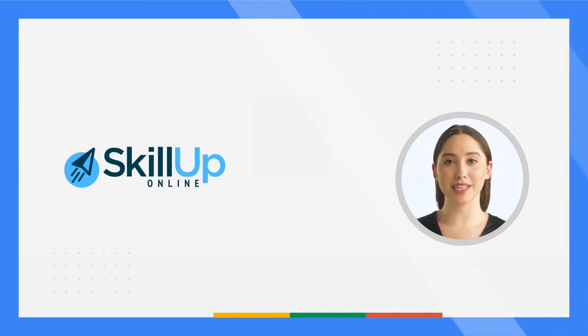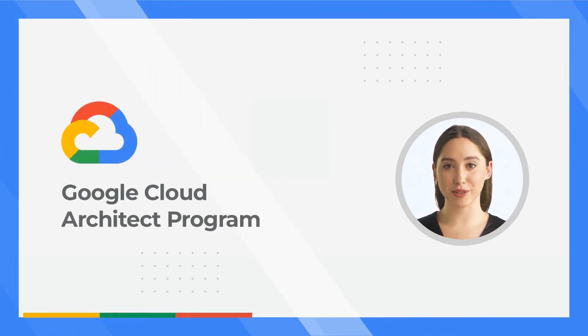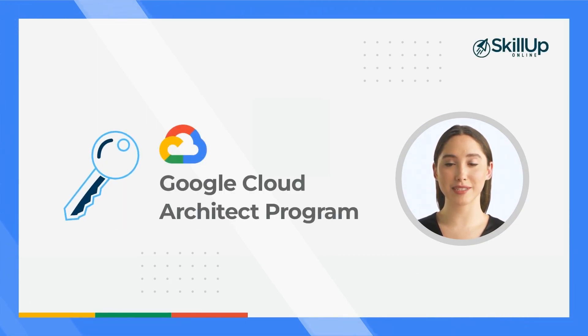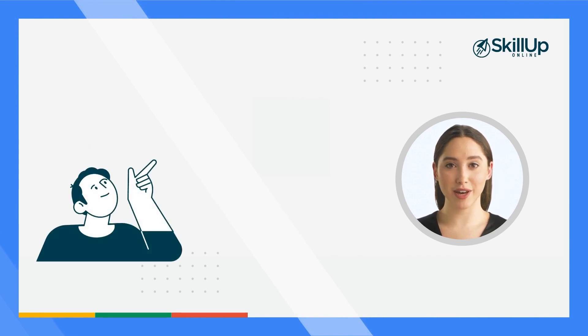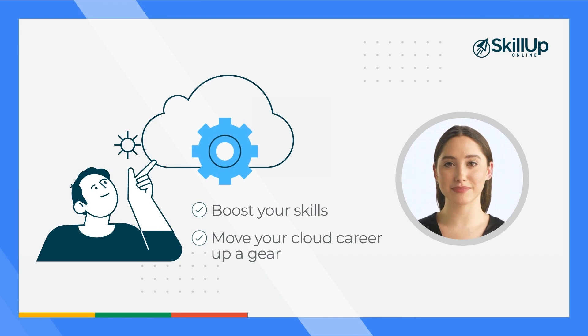Hello, welcome to Skill Up Online. We are your Google Cloud learning partners and we'd like to introduce you to our Google Cloud Architect program. In this video, we'll explain key details about the Google Cloud Architect program and highlight how Skill Up Online can help you boost your skills and move your cloud career up a gear.